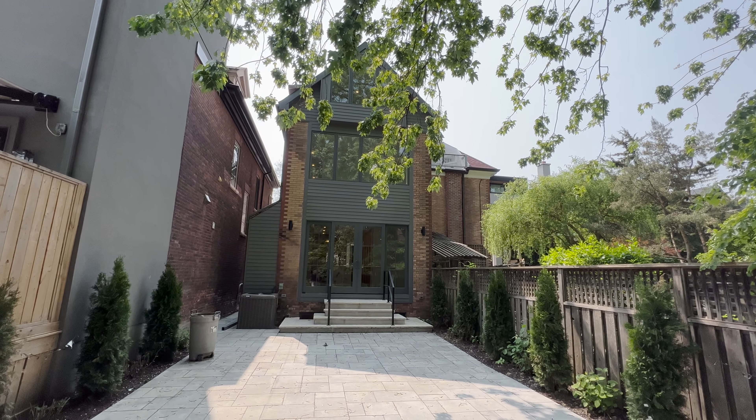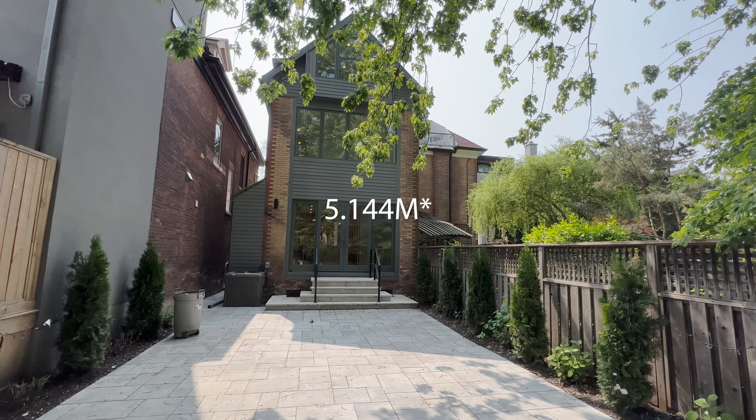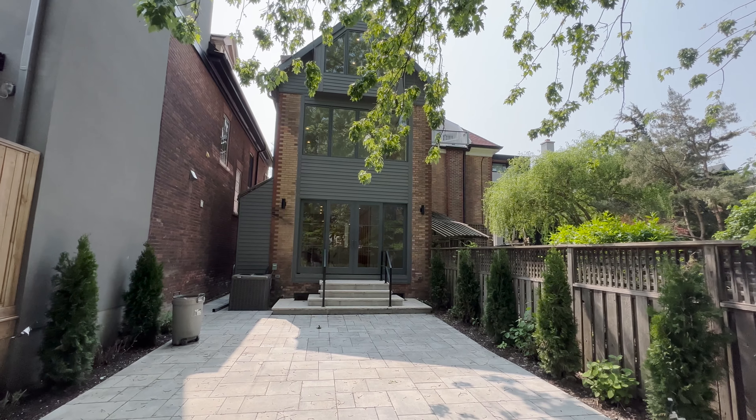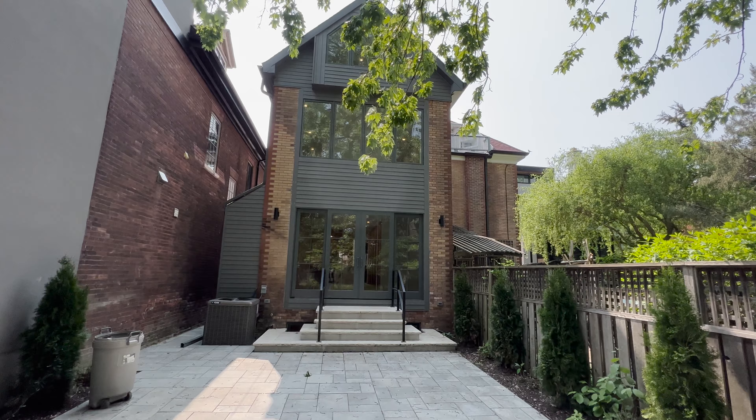The home itself was built in 1888 and was just renovated in the last couple of years. It's listed for 5.5 million, has five bedrooms, six bathrooms, and it's a two-and-a-half story. Let's take a look.